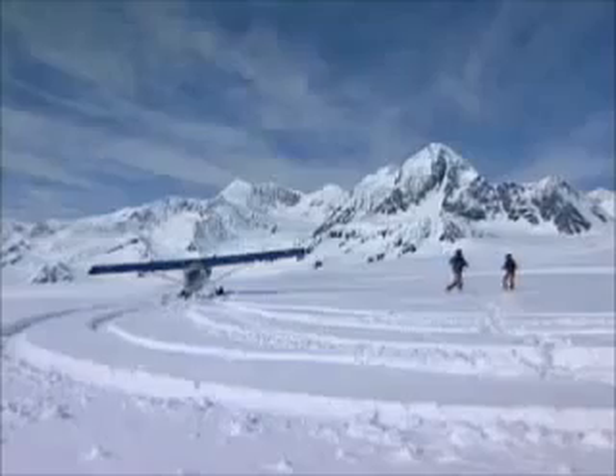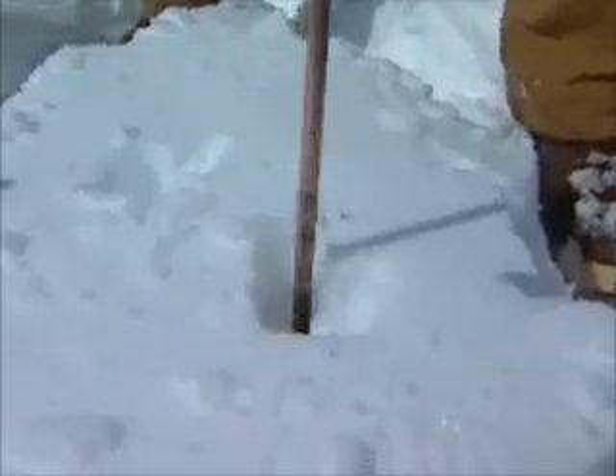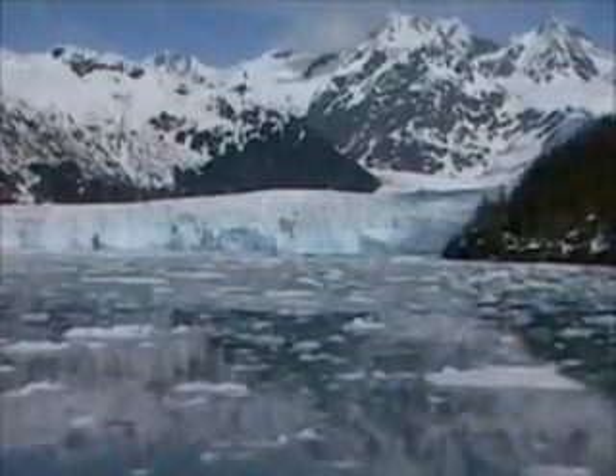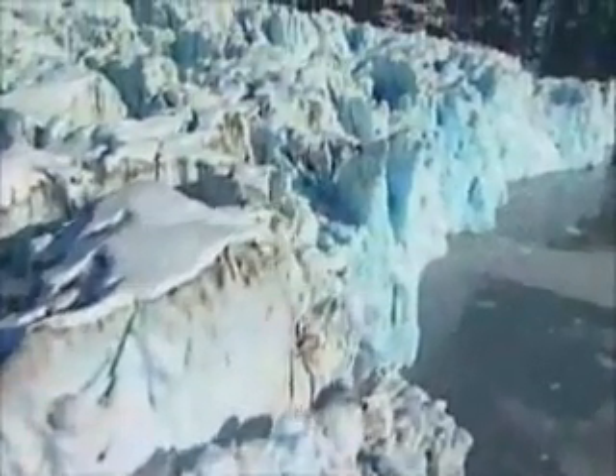Scientist Keith Echelmeyer measures Columbia Glacier in Alaska yearly, in order to get an insight into global climate trends. Columbia has retreated 13 kilometers from its terminal moraine, the pile of rubble left at the end of the glacier. As it shrinks, it carves huge icebergs off into the sea.